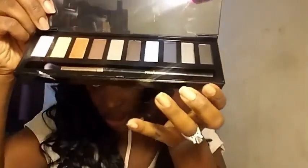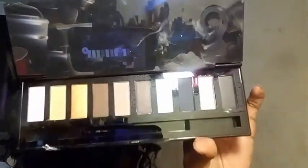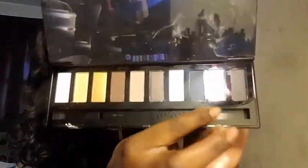Then from TJ Maxx I got another Profusion palette — this is the Smoky Eye, and it comes with 10 eyeshadows. This one doesn't have a mirror, but the colors are beautiful. I like these colors down here — this would be really cute for a smoky eye, which I don't know how to do. My husband said he knows how to do it, so we're going to do a 'My Husband Does My Makeup.' That's it for TJ Maxx and Ross — I need to go back out and get some primer though.